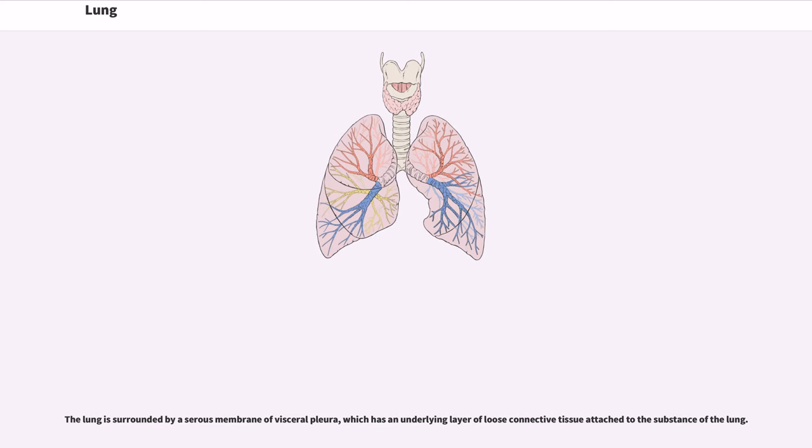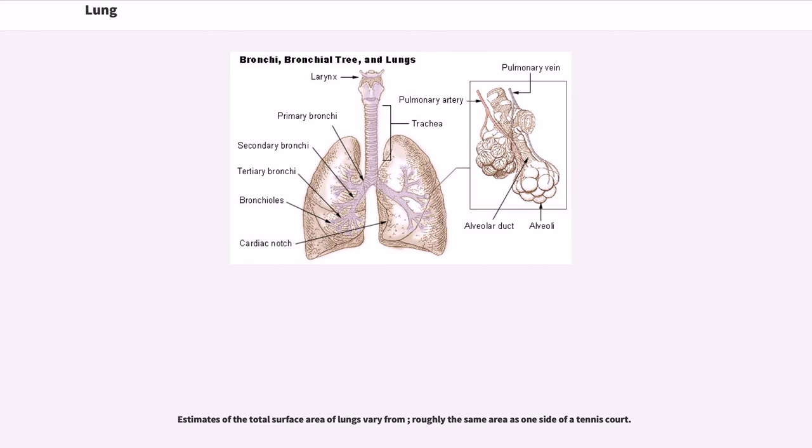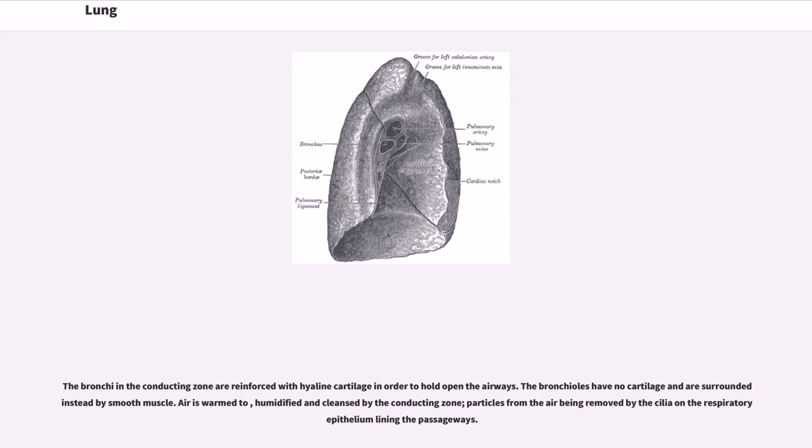The lower respiratory tract is part of the respiratory system, and consists of the trachea and the structures below this including the lungs. The trachea receives air from the pharynx and travels down to the carina where it splits into a right and left bronchus. These supply air to the right and left lungs, splitting progressively into secondary and tertiary bronchi for the lobes of the lungs, and into smaller and smaller bronchioles until they become the respiratory bronchioles. These in turn supply air through alveolar ducts into the alveoli where the exchange of gases takes place. Oxygen breathed in diffuses through the walls of the alveoli into the enveloping capillaries and into the circulation, and carbon dioxide diffuses from the blood into the lungs to be breathed out. Estimates of the total surface area of the lungs vary from roughly the same area as one side of a tennis court.